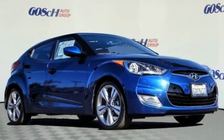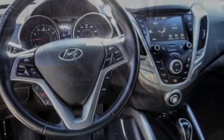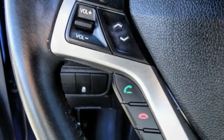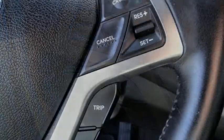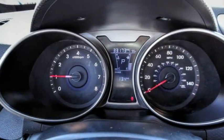Come test drive the 2017 Veloster. The Veloster's innovative body style and unique design make it unlike any other small car out there. Pair that with fuel efficiency that pushes the 40 miles per gallon barrier and you've got one sweet ride.